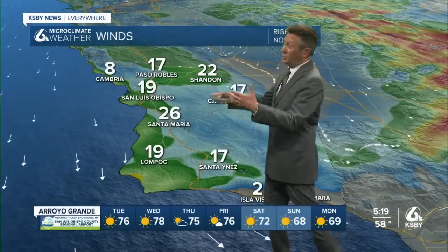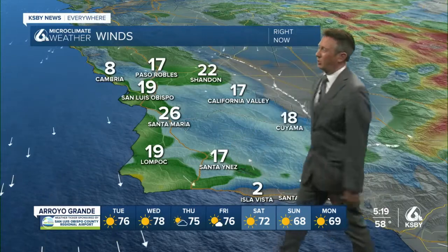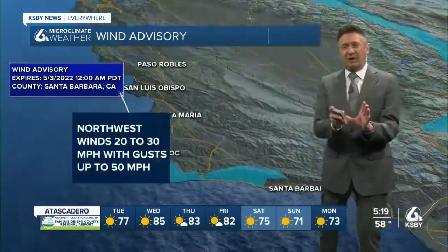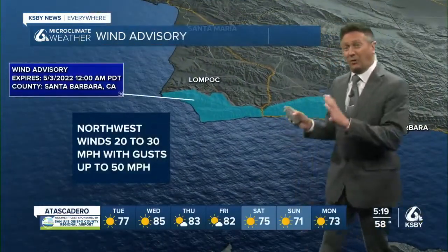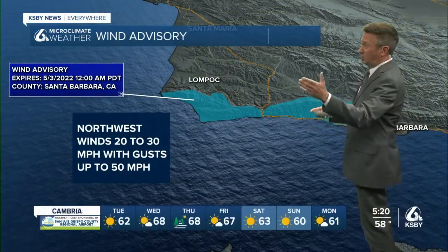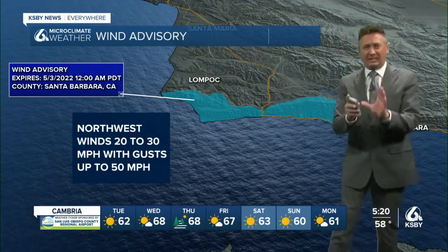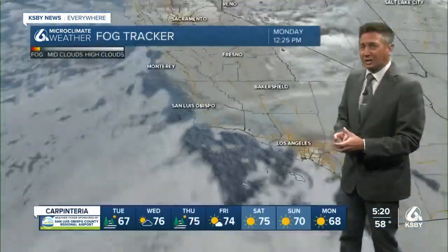The winds are big — 15, 20, 25, 26 miles per hour here for the Central Coast. And those winds are actually very energetic on the western portion of the south coast. We've got an advisory started at four o'clock, goes until midnight, winds 20 to 30 gusting to 50. But really we're just talking about the Gaviota Pass area and adjacent areas.